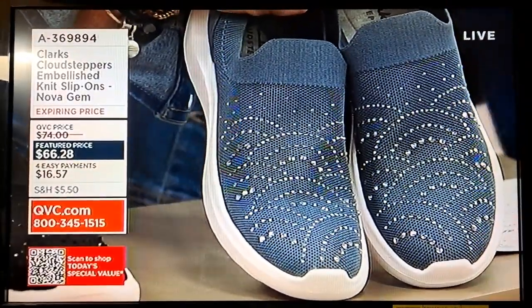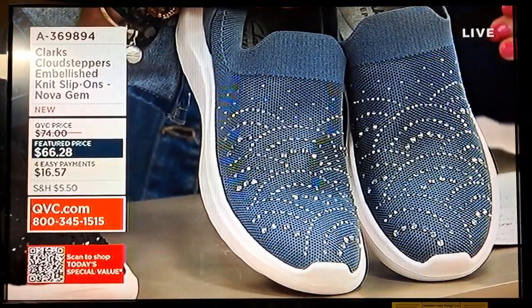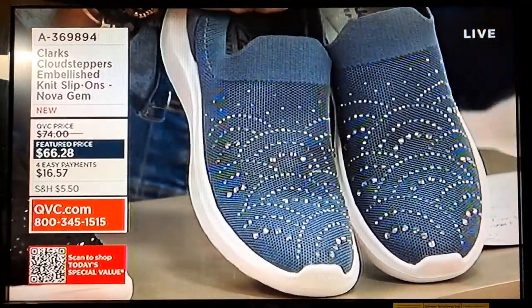This price goes up at the end of the day. If it goes to its regular QVC price — which I think it usually does from a feature price — that's $74. It's only $66.28 right now. And this is absolutely stunning.